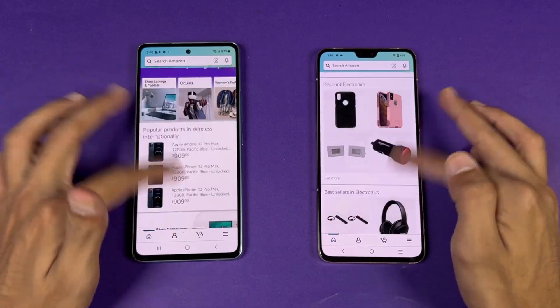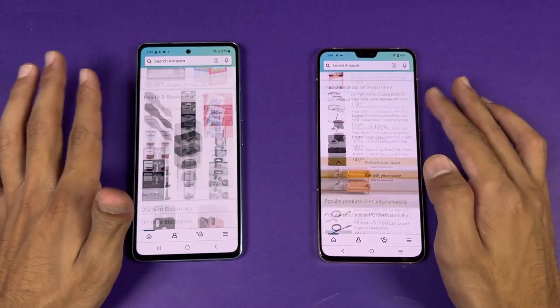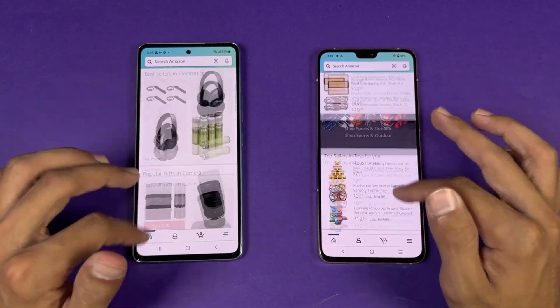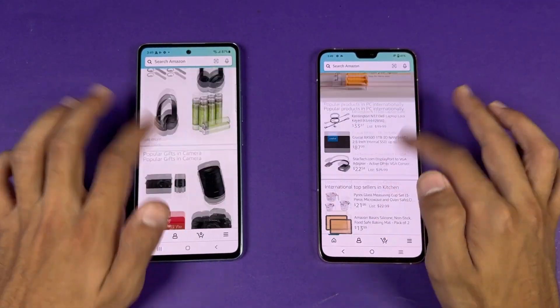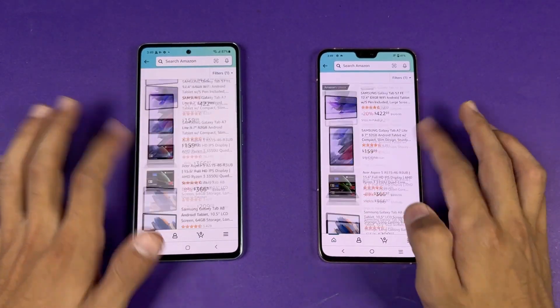Looking at scrolling in Amazon Shopping, it feels really smooth on both phones. Looking very closely though, the Samsung is a tiny bit smoother. Opening a product page is very similar on both phones.